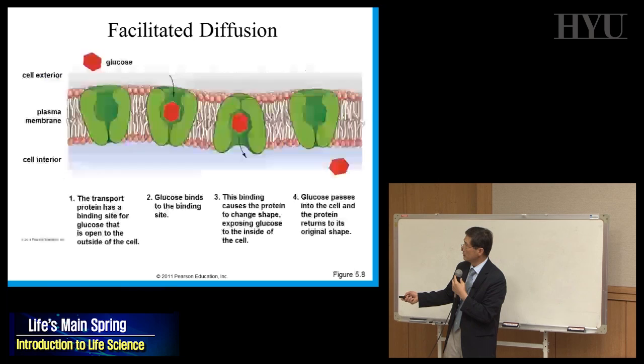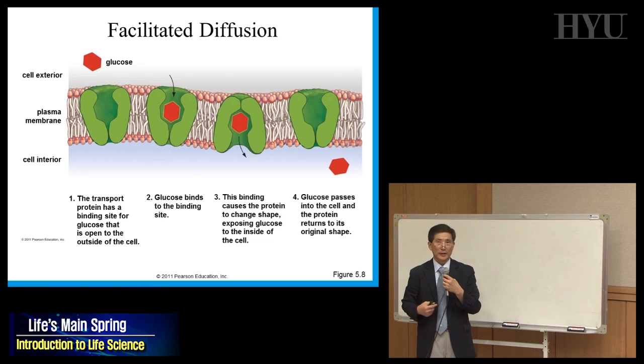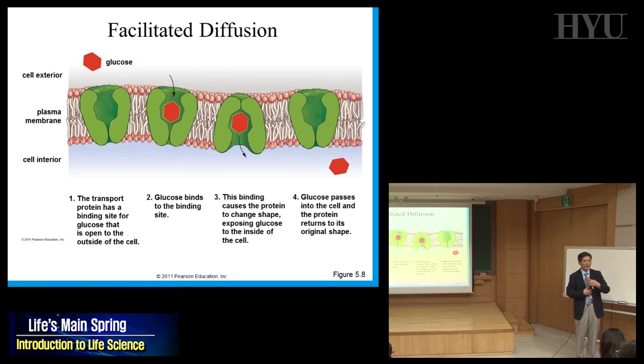Here is an example of facilitated diffusion. When you eat chocolate, a lot of glucose is outside the intestinal lining cell. The cell feels starved — glucose level is lower inside. Glucose wants to diffuse from high to low concentration, but glucose is a big molecule that can't cross the membrane directly. In this case, proteins allow glucose to pass through — this is an example of facilitated diffusion.